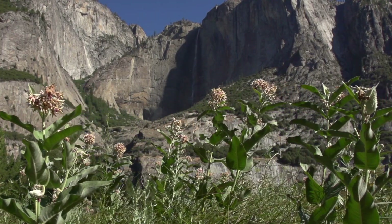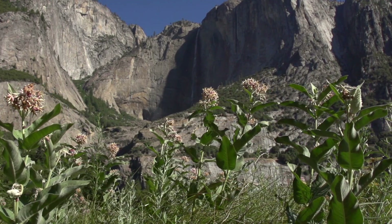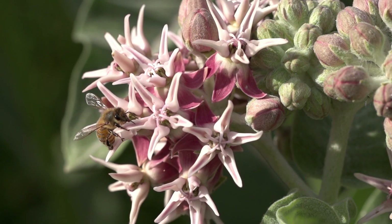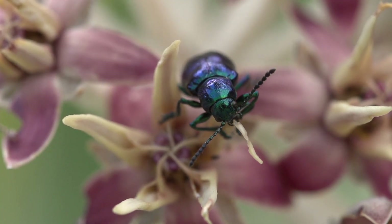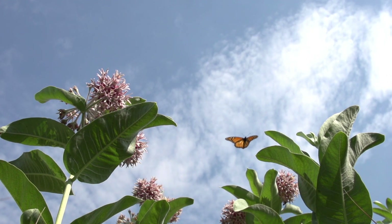There's all this life that you're going to find on this one plant — bees, wasps, beetles — and probably the most charismatic of all: the monarch butterfly.